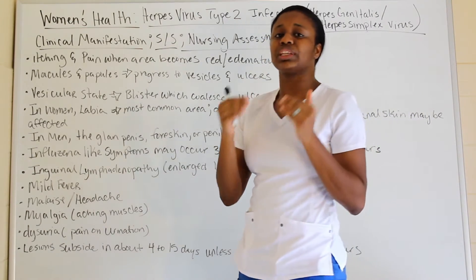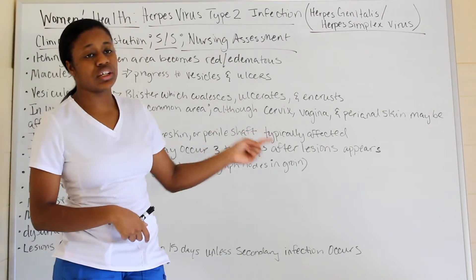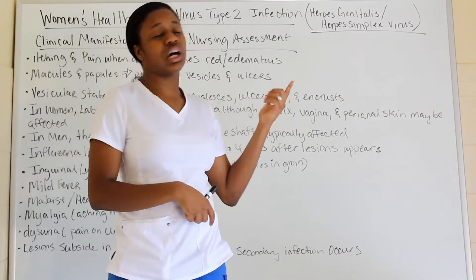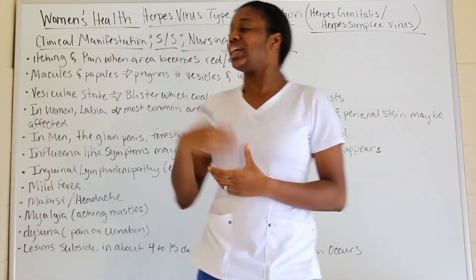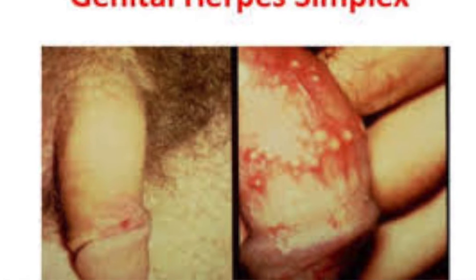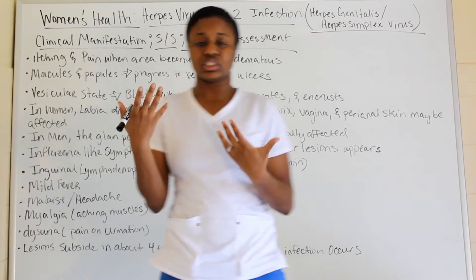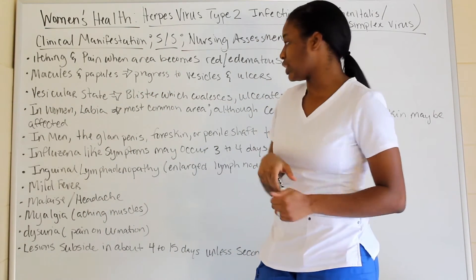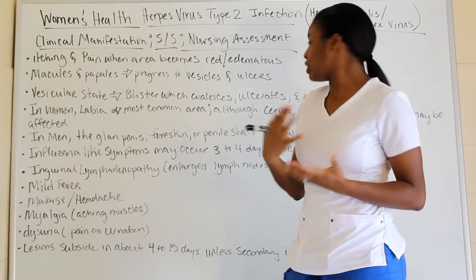In women, the labia — the outer lips — is the most common area where lesions occur, but they also appear on the cervix, vagina, and perianal skin. In males, the glans penis, foreskin, and penile shaft are the typical affected areas.